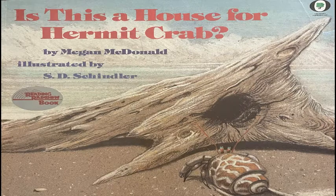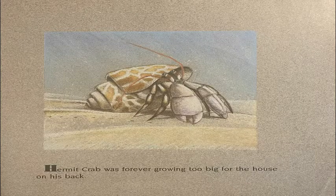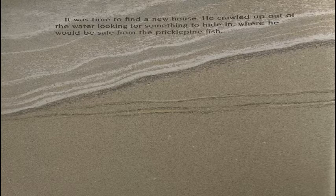Is This a House for Hermit Crab? Hermit Crab was forever growing too big for the house on his back. It was time to find a new house. He crawled up out of the water looking for something to hide in, where he would be safe from the prickle pine fish.